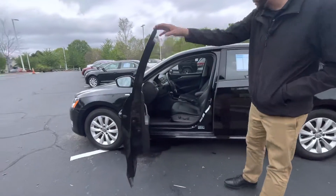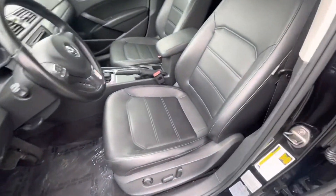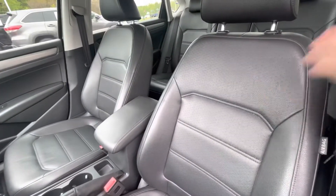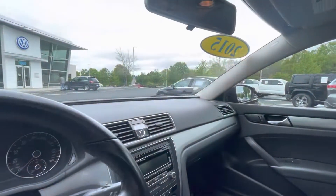The car is in great condition. As you get inside, you'll notice heated seats, Bluetooth, and auto lights. The black leather is in great condition — whoever had this car before took really, really nice care of it.